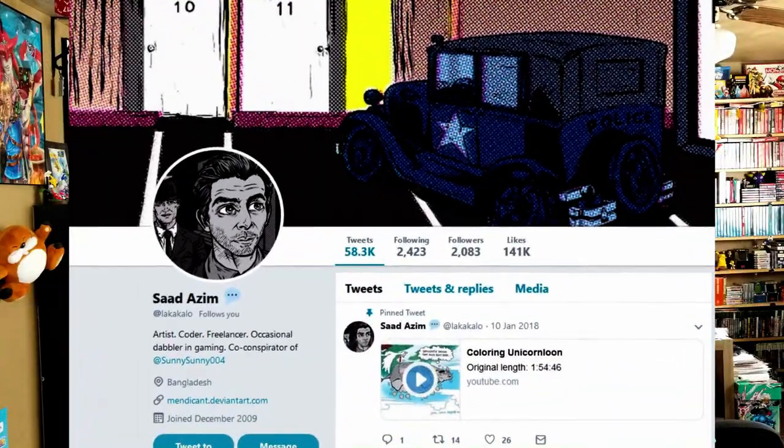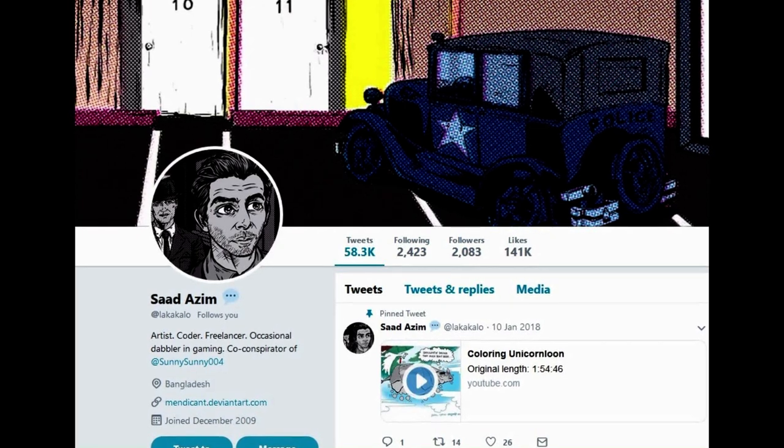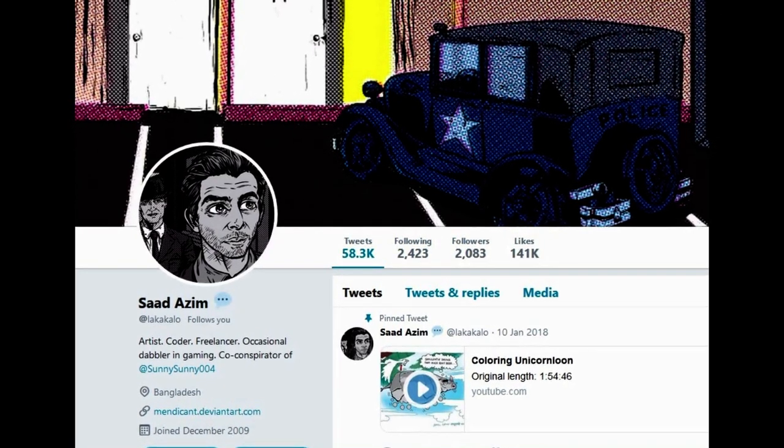Do you nerd for merch? I certainly do — new shirts, check it out! Shout out to a graphic artist, I'm going to call you 'Sod' — if that's wrong please correct me. Guys, please reach out to them if you need any graphical work done because this logo came out so awesome. They were incredibly easy to work with.